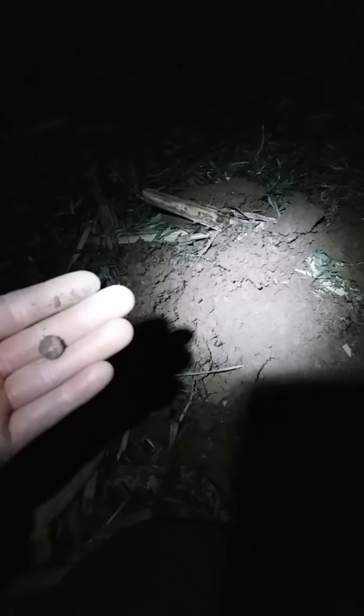I didn't record it because it wasn't a real good signal, but it got me a little white round ball. I'm not up to date on my musket balls and pistol balls. I'd guess pistol because it's fairly small, but I don't know. It's lead and it's white, so it's pretty old.